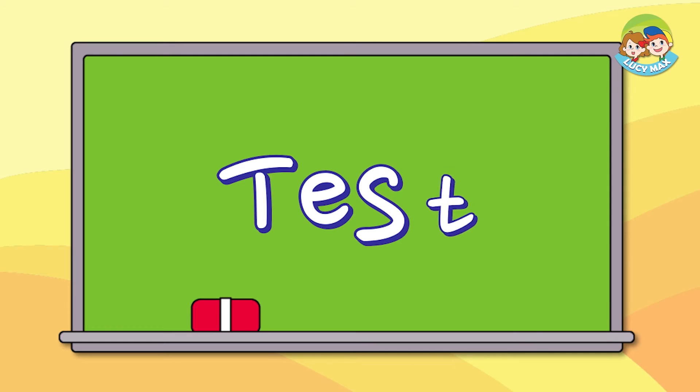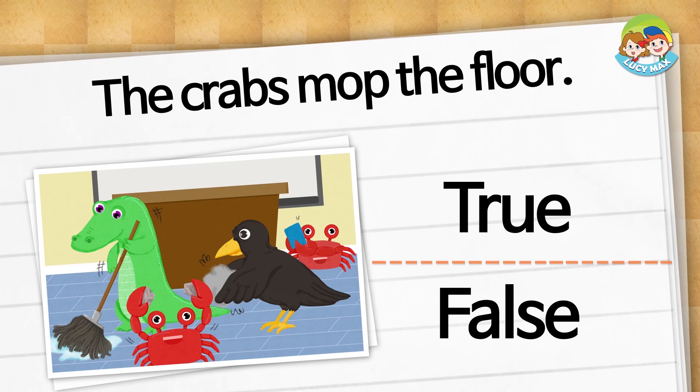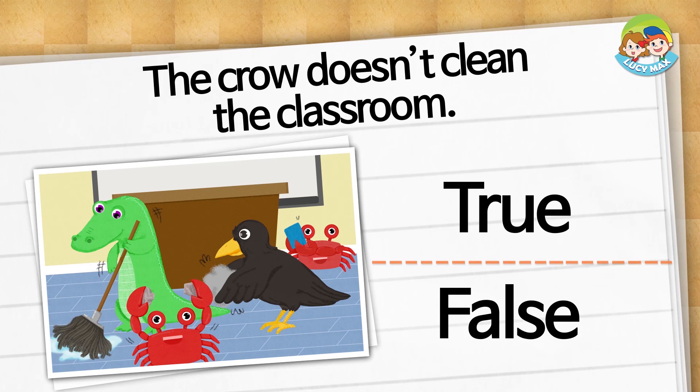I'm so proud of how well you can read. Now we will do the phonic story test. You can choose true or false. The crabs mop the floor — is it true or false? It is false. The crocodile mops the floor. The crow doesn't clean the classroom — is it true or false? It is false. The crow cleans with its feathers.